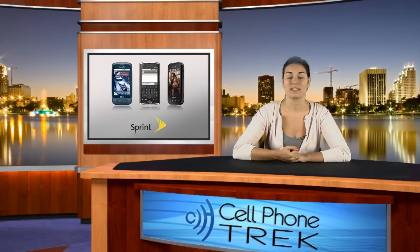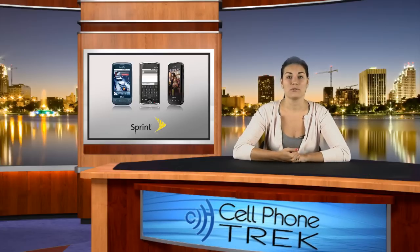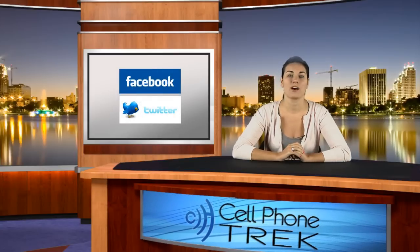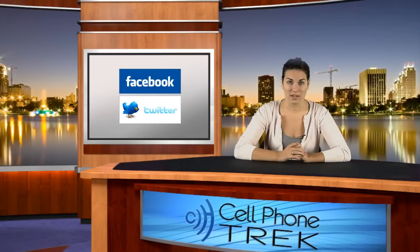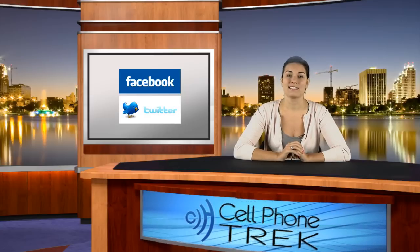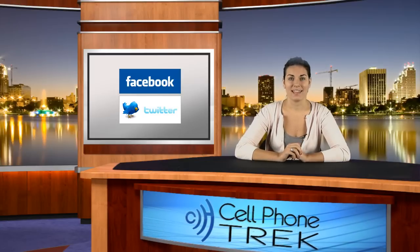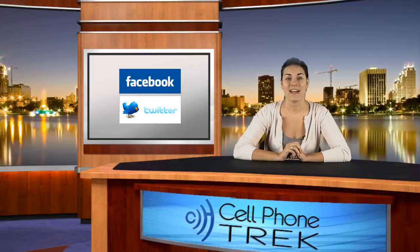Again, this is Brandi with Cell Phone Trek. Don't forget to like us on Facebook, follow us on Twitter, and subscribe to us on YouTube. For more breaking news, please visit our website at www.cellphonetrek.com. Thank you for watching and have a wonderful day everyone.